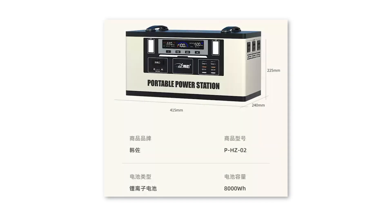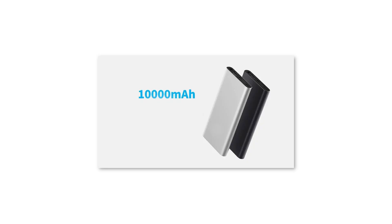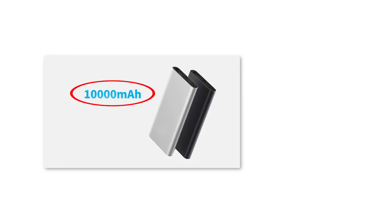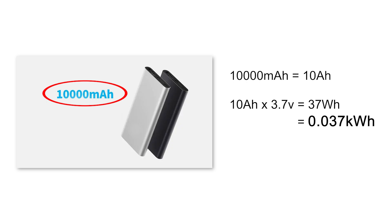Many batteries on the market sometimes mislead or deceive consumers in terms of energy capacity labeling. One common issue is intentionally using milliampere-hours to display large numbers. We must understand the conversion of battery energy capacity to avoid being misled. For example, a lithium battery labeled as 10,000 milliampere-hours is equivalent to 10 ampere-hours. Multiplied by the battery's voltage of 3.7 volts and by 0.001, we get 0.037 kilowatt-hours — the actual usable energy is not much.